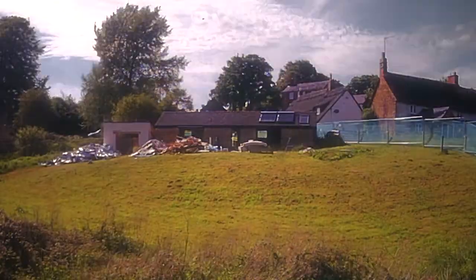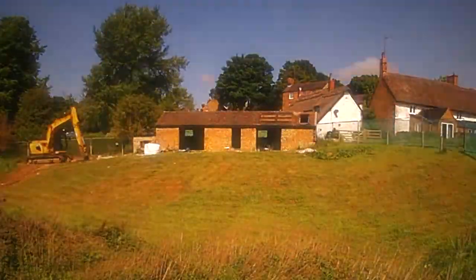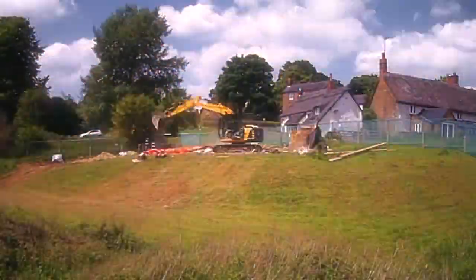We've locked down the buildings and taking it down was a little bit sad on one level, because it was like, this is all perfectly good fabric and we're just trashing it.